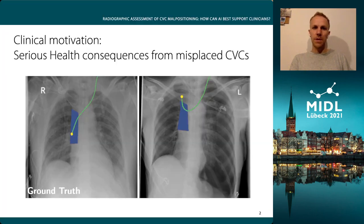The malpositioning of central venous catheters, or short CVCs, is a common technical complication that is usually diagnosed on post-procedure chest X-rays. If the misplaced CVC remains undetected, it can lead to serious health consequences for the patient. Interpreting chest X-rays at a large scale in everyday clinical practice is time-consuming and can create delays in the repositioning of the CVC.